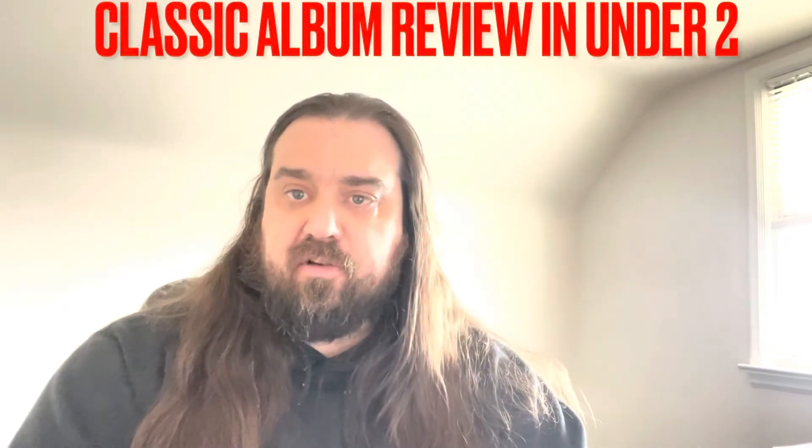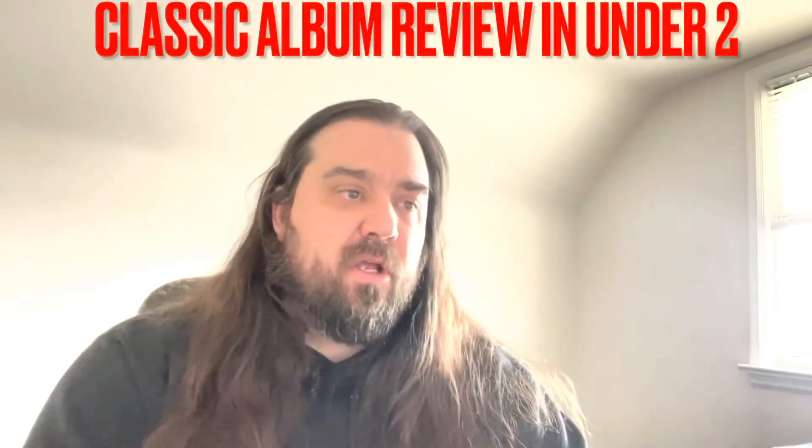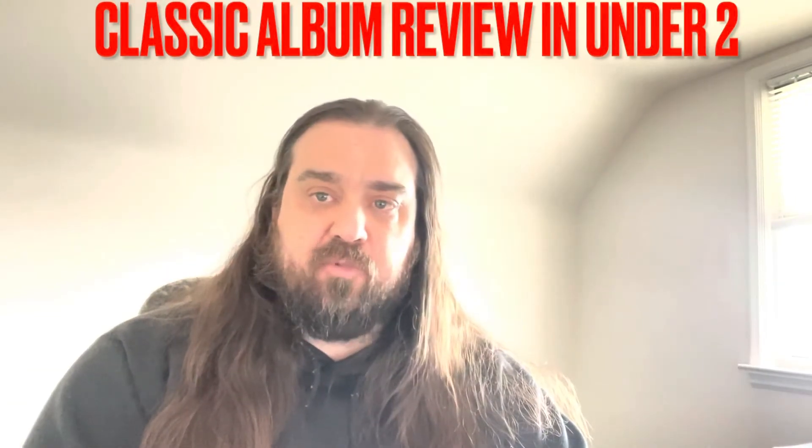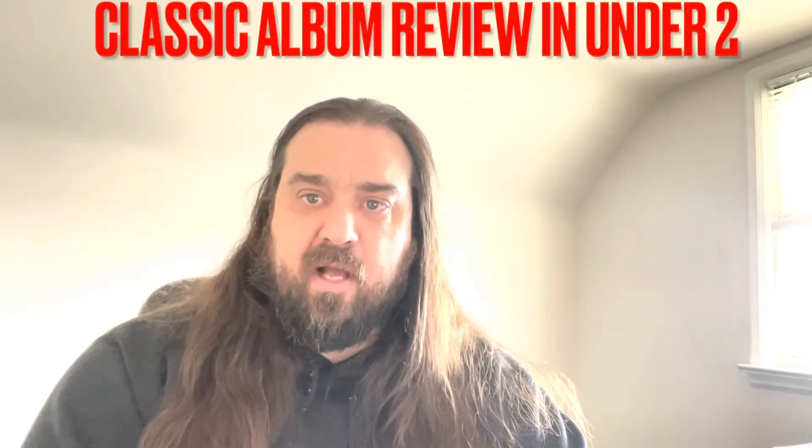Hey guys, it's Jeremy here on Metal Music Meltdown, back with another video. Today is something a little bit different — I decided to start a new series on my channel entitled Classic Album Reviews in Under Two, where I revisit classic albums in hard rock, metal, and classic rock, giving my top tracks, overall rating, and a few words about the album.